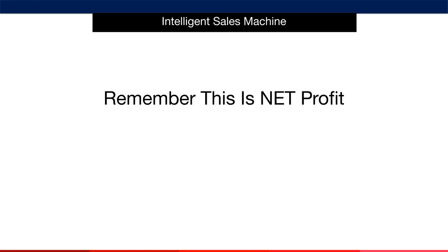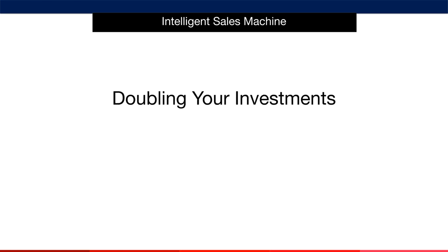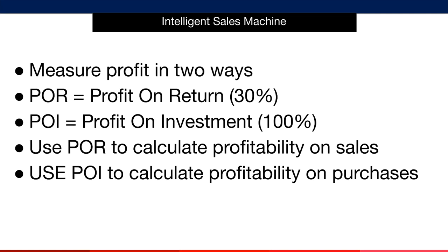Let's talk about another key mindset that will make you phenomenally profitable, not to mention wealthy over time. Let's talk about doubling every investment you ever make. When we talk about profit, we measure it in one of two ways. And don't worry, I'll give you a spreadsheet to do all of this for you. Firstly, we look at what we call the profit on return of an item. This is the profit of an item expressed as a percentage of the sales price.